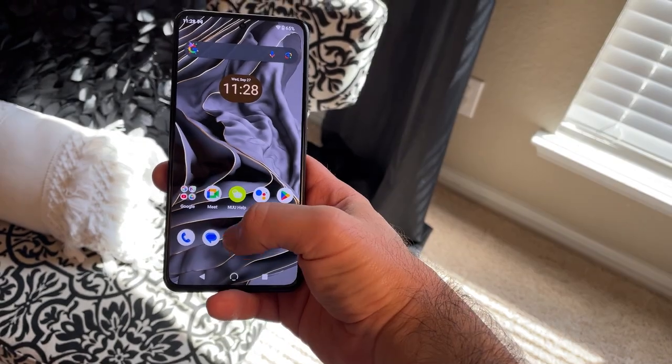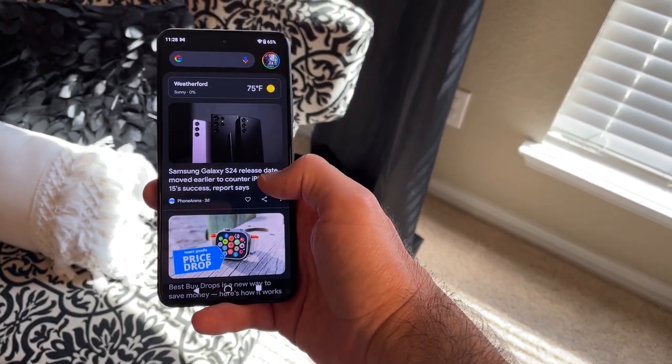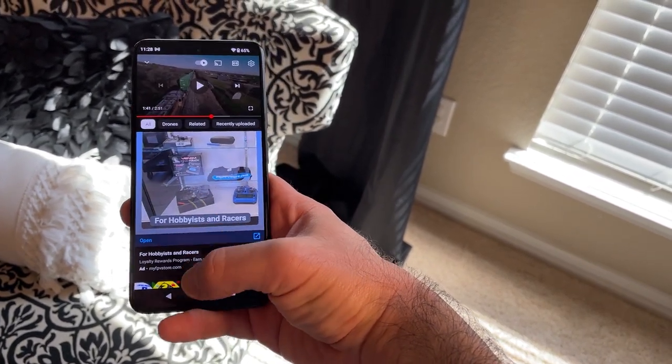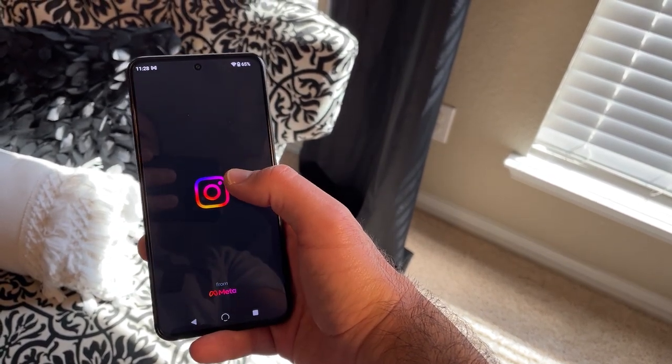Moving on, the phone runs stock Android 13 and is powered by a MediaTek Helio G99 processor with 6GB of RAM. The phone is buttery smooth, no joke. Switching between apps, gaming, navigating the phone is just so much fun, especially when it runs at 120Hz.